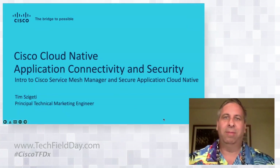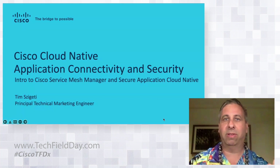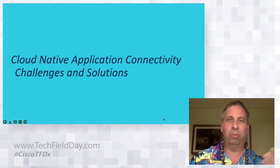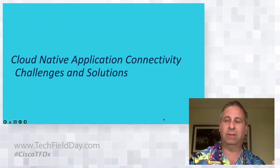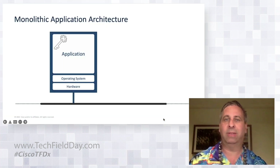I want to dive right in because we've got a lot of great material to cover — a lot of exciting solutions to share from the work we're doing as part of Cisco Emerging Technologies and Incubation, the R&D branch of Cisco, now rebranded ET&I. An area of focus we've really been doubling down on is cloud-native solutions: cloud-native connectivity and cloud-native security.